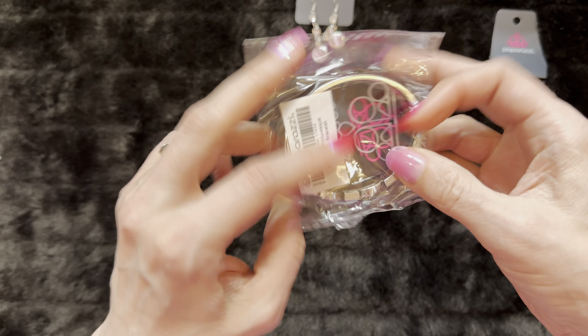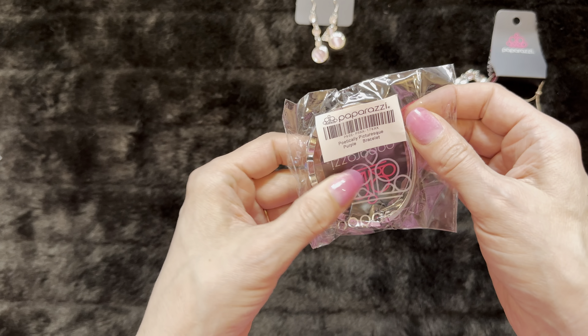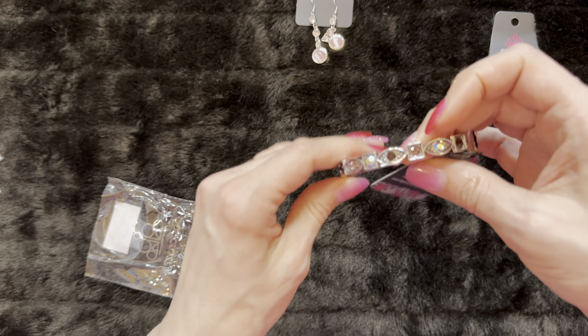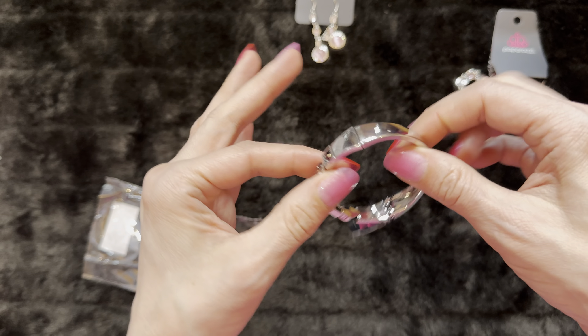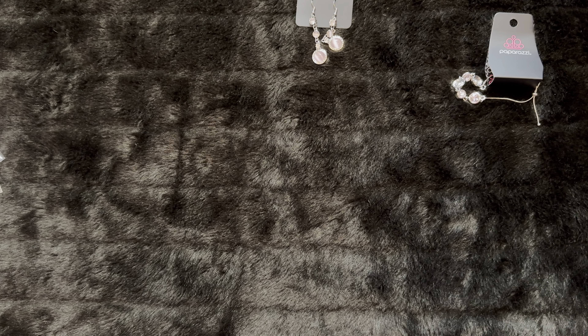Okay, next one — oh, this is an iridescent. I love the iridescent. Oh my gosh, this is purple — totally in the wrong box! Friend, you are purple but we'll open you anyway. Politically Picturesque — a purpley one that jumped over into the wrong box, but look how pretty that is. I love these — these are the hinge ones, super easy to put on.